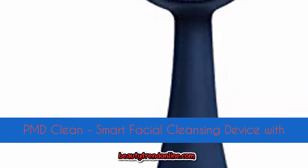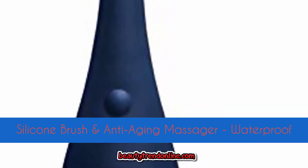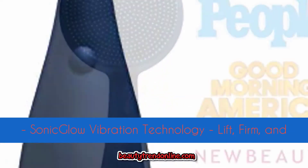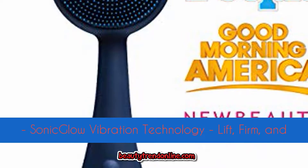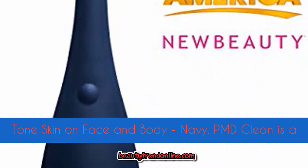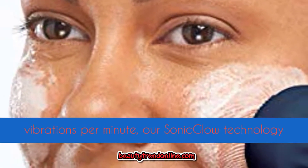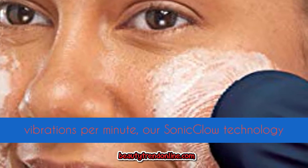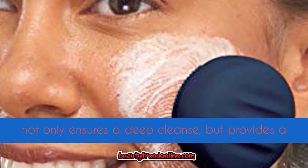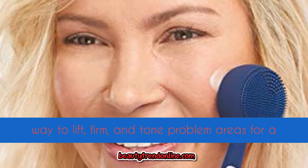PMD Clean is a smart facial cleansing device with silicone brush and anti-aging massager, featuring waterproof sonic glow vibration technology to lift, firm, and tone skin on face and body. With over 7,000 vibrations per minute, our sonic glow technology ensures a deep cleanse while providing a way to lift, firm, and tone for a more youthful appearance.